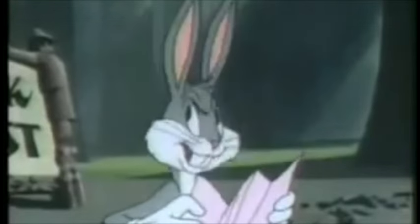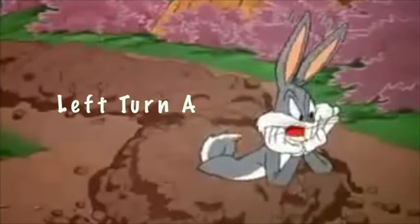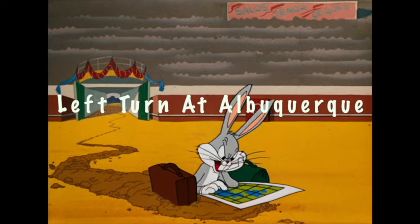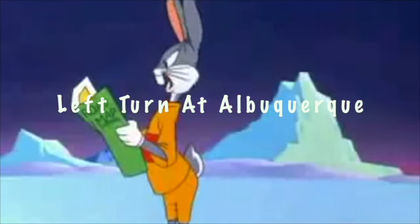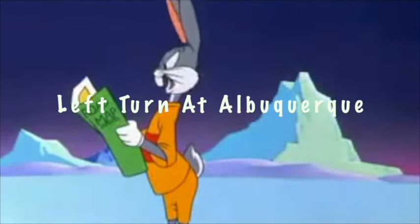Hi, this is John Harcher and welcome to episode 10.3 of Left Turn at Albuquerque, part 3 of our look at the Bugs Bunny 80th Anniversary Set plus 4. Today we'll go through the mid-50s with a number of unique shorts, just a few additions, and a number of bona fide classics. I knew I should have taken that left turn at Albuquerque.